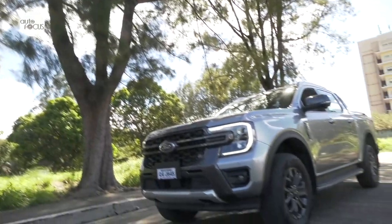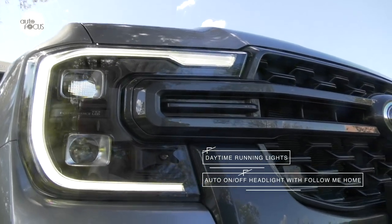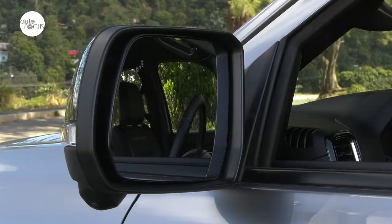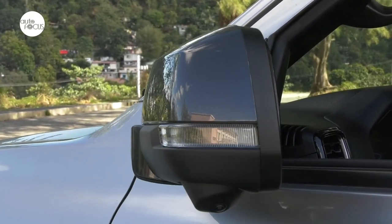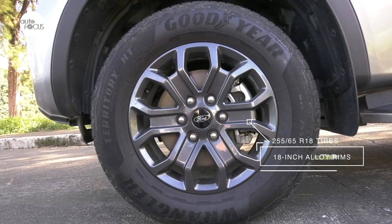Other exterior features on the Wildtrak include daytime running lights, auto-on/off headlights with follow-me-home function, LED fog lamps, high-mounted stop lamps, puddle lamps, rain-sensing wipers, and side-view mirrors that power-fold. The 18-inch alloy rims are wrapped in 255/65R18 tires.